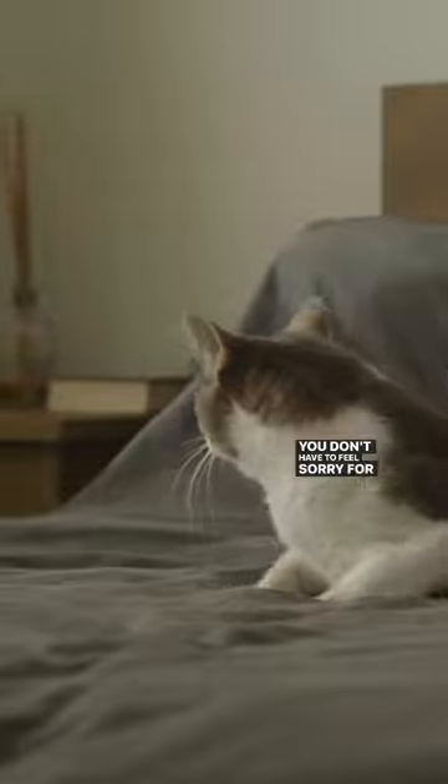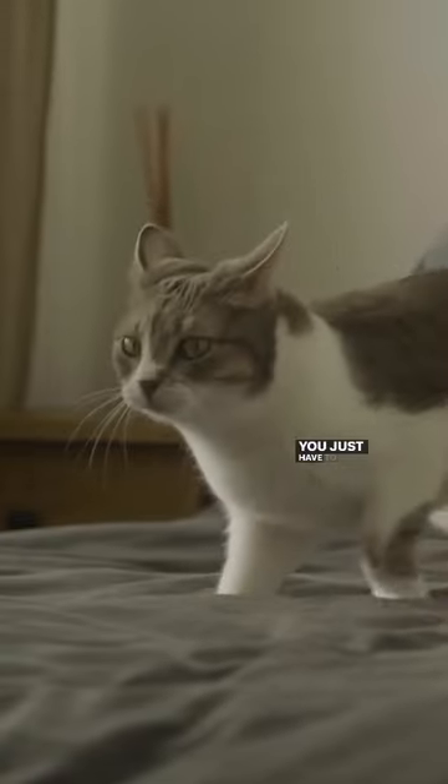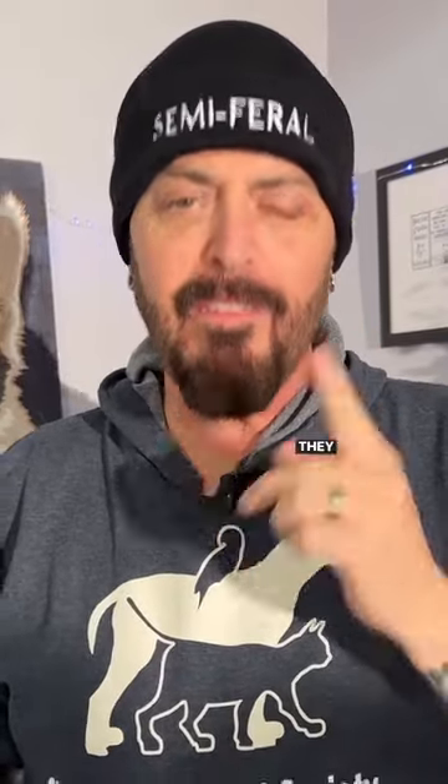You don't have to feel sorry for your deaf cat. You just have to adjust your life a little bit. Your deaf cat is not looking for your pity — they just see themselves as a cat. You should do the same thing. Challenge, not all comfort. They will thank you.